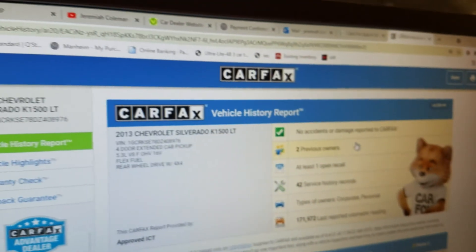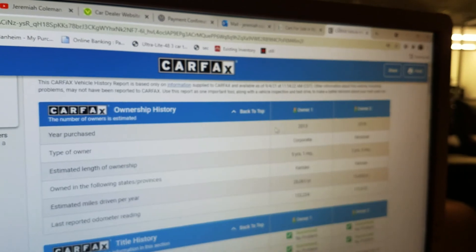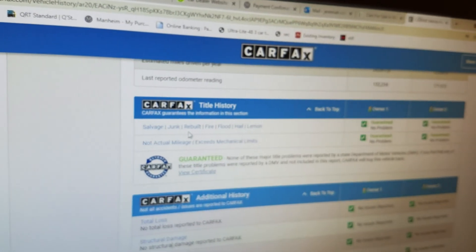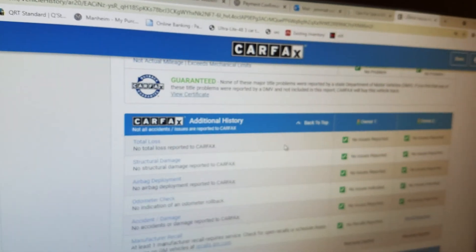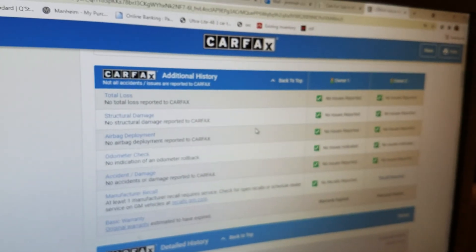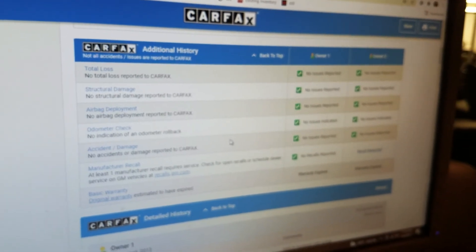You can also click 'Show Me the Carfax' — we give a free Carfax report with each vehicle. This truck: no accidents or damage, two previous owners, 42 service history records. The thing has been serviced and serviced and serviced some more. Carfax guarantees no salvage, junk, rebuilt, fire, flood, hail, or lemon brands on the title — no total loss, no structural damage.